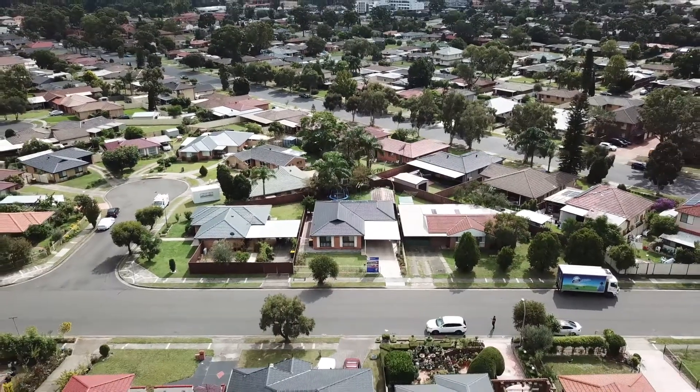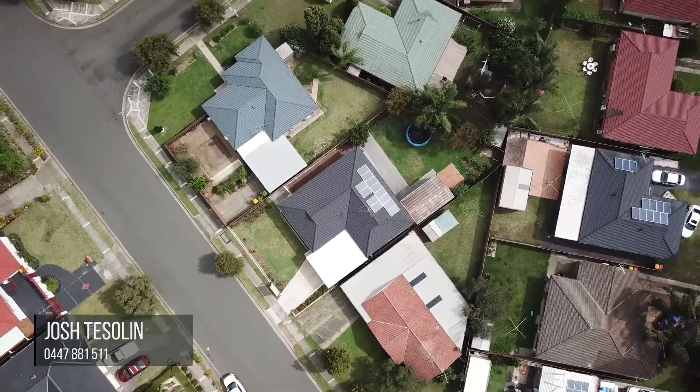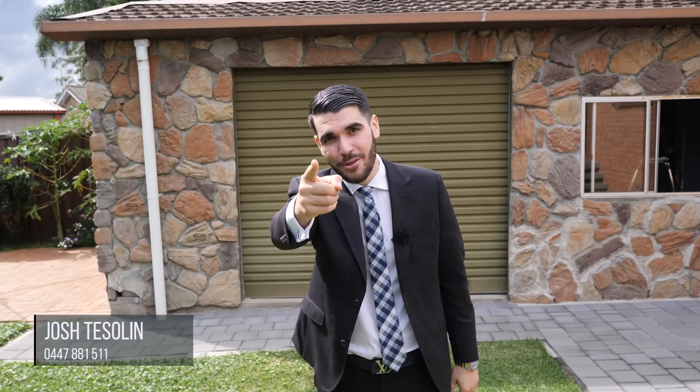The location here is unbeatable — around the corner from the station, the bus stop, Quakers Hill Public School and Quakers Court Shopping Centre. It doesn't get better. I look forward to seeing you at the open home.